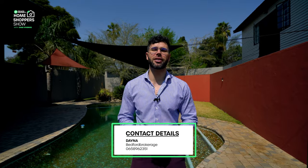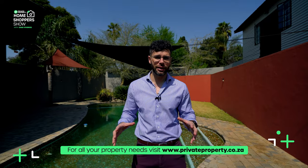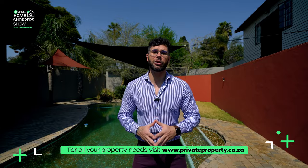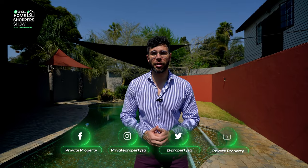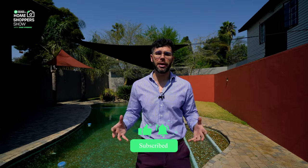Let's talk about the price point and how you can become its next owner. This house is on sale for 4.5 million rand — four bedrooms, four bathrooms, a six-car garage, and all the incredible amenities in between. To schedule a viewing or send in an offer to purchase, contact Bedford Brokerage — their details are on screen and in the description. If you're looking for a property anywhere in South Africa at any price point, visit privateproperty.co.za. You can also find me at @mrvaveros on Instagram, and we'll see you again Monday and Friday at 8 PM as we tour incredible homes around South Africa.